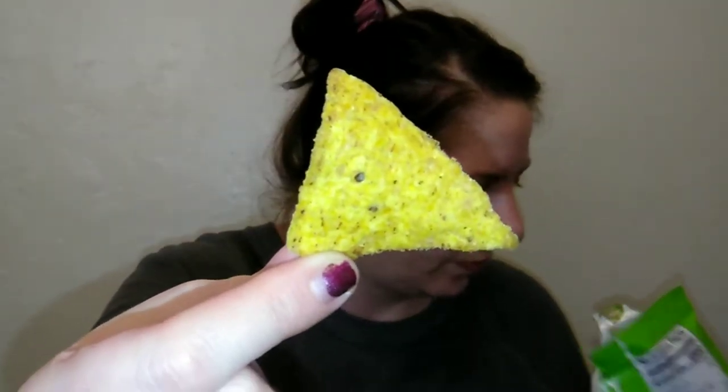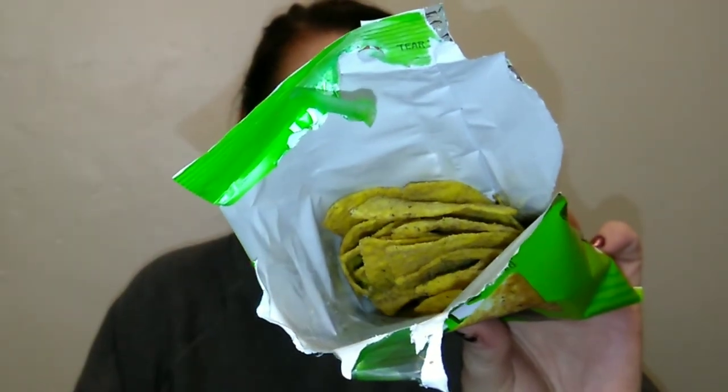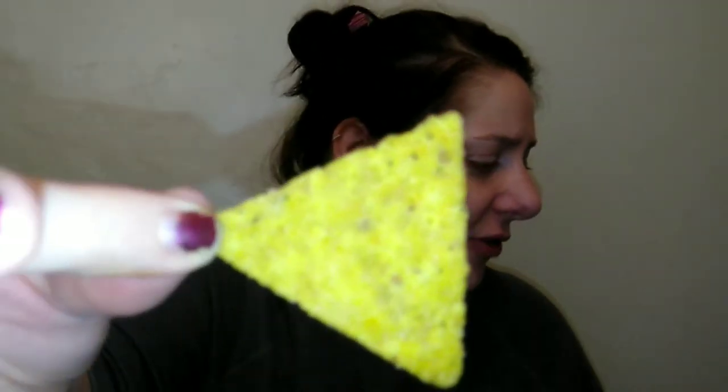They did have other flavors — like a taco flavor — but the jalapeño lime sounded right up my alley. They kind of remind me a little bit of a Dorito. Let's try it — ready? It tastes like a spicy cool ranch Dorito. It even has some of that powder on it. Oh my gosh, these are amazing!